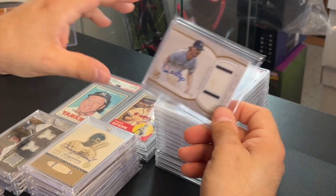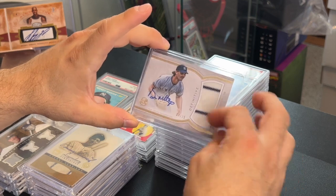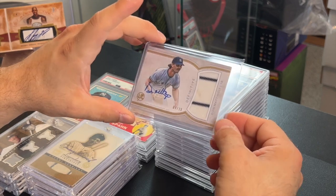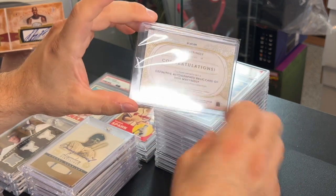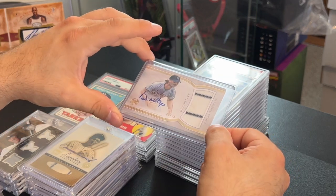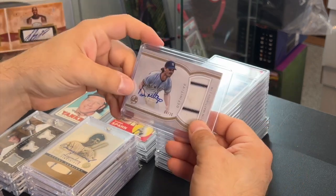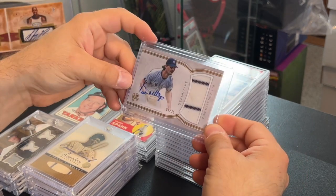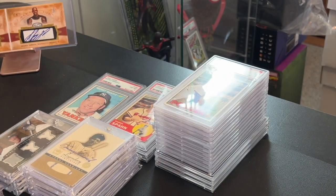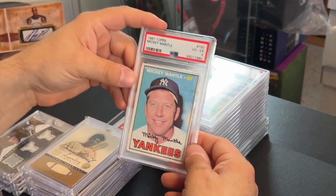I picked this up from another dealer at the show — my buddy Ralph — a nice Don Mattingly two-stripe jersey auto, numbered to 35. That's just a sick card. I'll add that to my Mattingly collection. I think I paid 120 bucks for this — I paid a little high on it, but I wanted it, so I'll just add it to my collection. Really cool card.